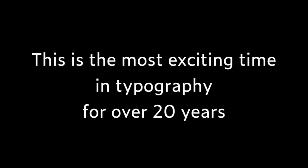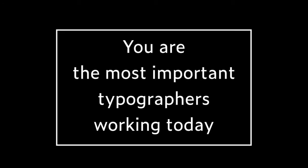I genuinely believe this is the most exciting time in typography for a long time. And I told them that CSS people are the most important typographers working today. I think that's definitely true.